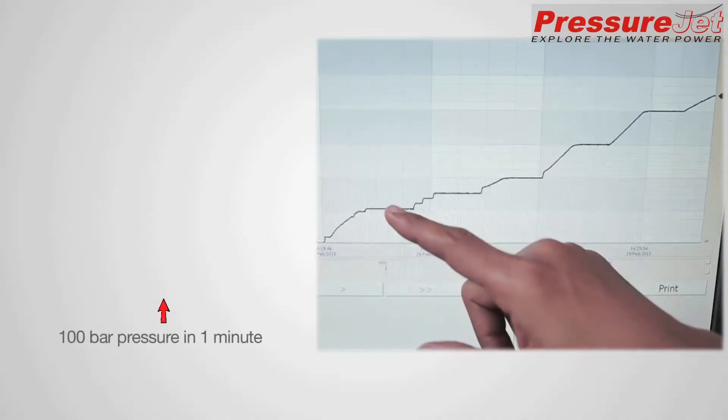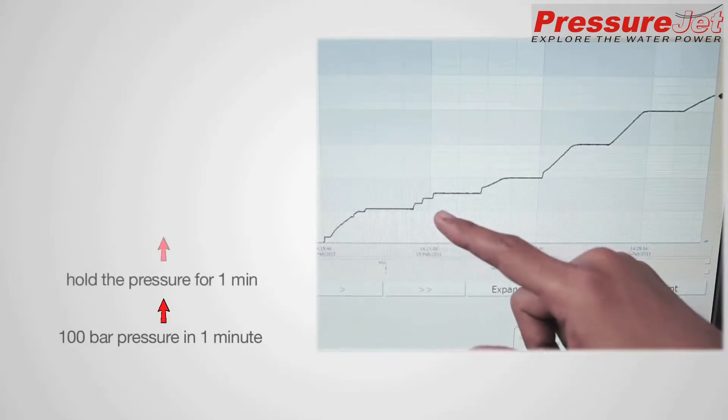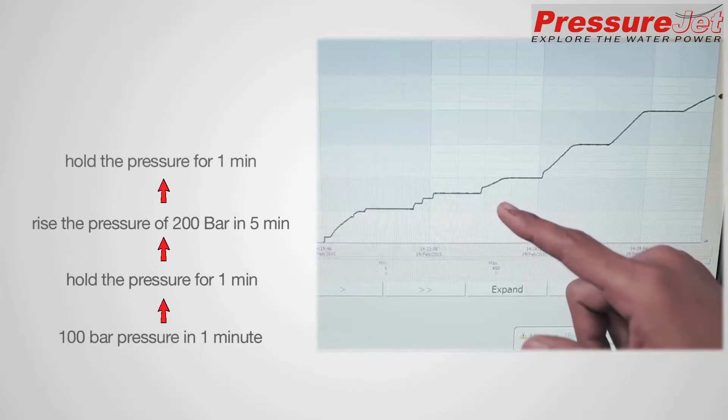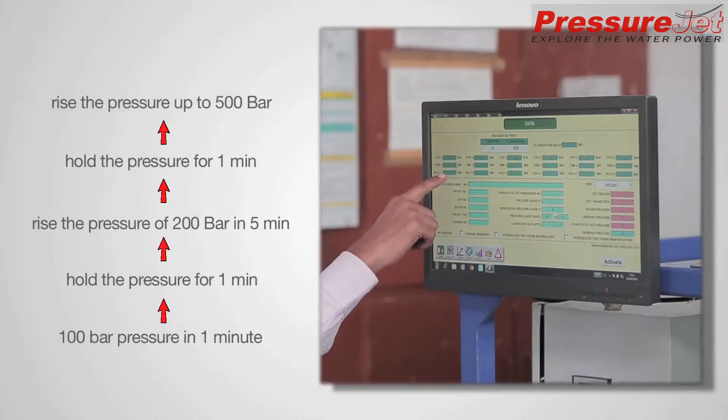For example, we can increase pressure to 100 bar in 1 minute, hold it for 1 minute, then raise to 200 bar in 5 minutes, hold again for 1 minute, and then raise to 500 bar. Such flexible programming is possible very easily in the system, and the system will take care of it automatically.